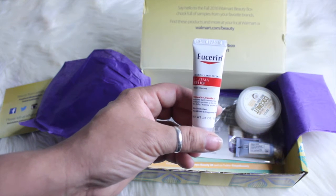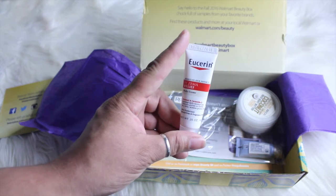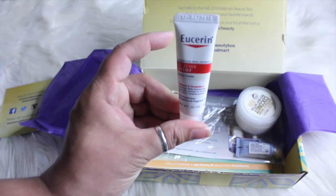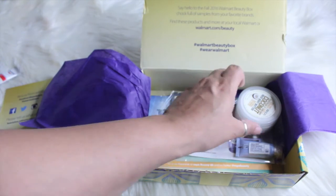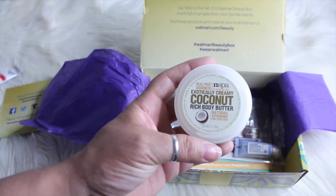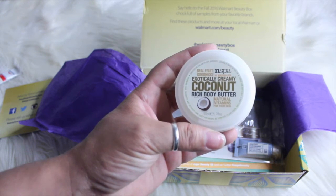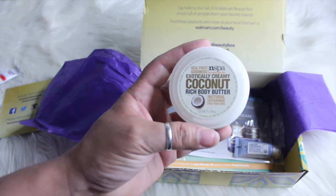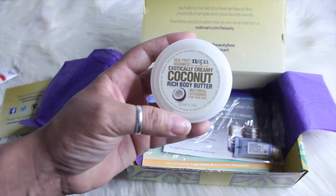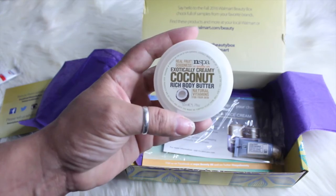This one is a body cream for eczema relief — I'm not going to pronounce the name because I know I'll butcher it, but you guys can pretty much see what the name is. Also pretty cool — this is real fruit goodness spa by Nirvana Spa. It's an exotically creamy coconut rich body butter with natural vitamins for your skin, in a 1.7 fluid ounce.